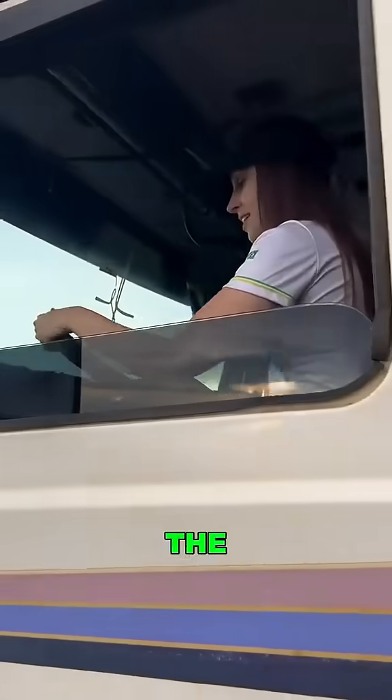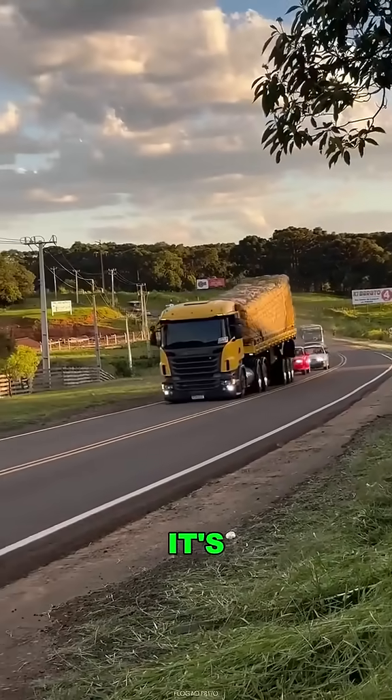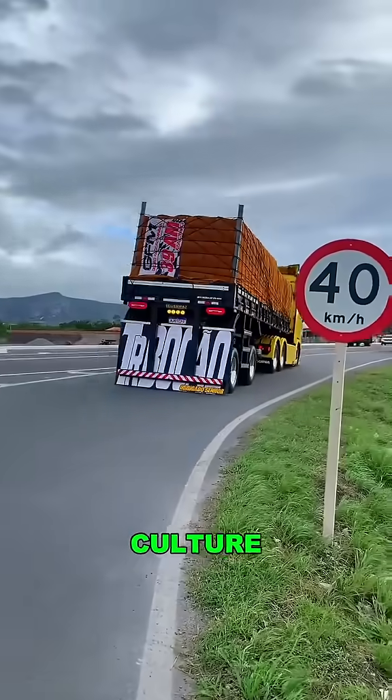Ugly? Maybe. But the drivers say: it looks dumb, but it works. That low front, high back style? It's not a bug — it's a badge of identity. This hacked-up look has become a symbol of Brazilian truck culture.